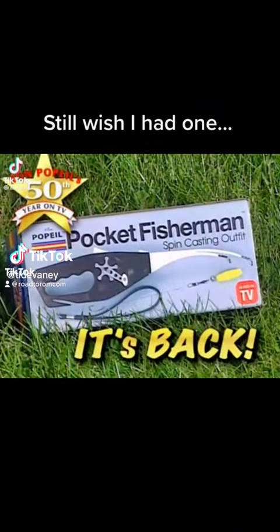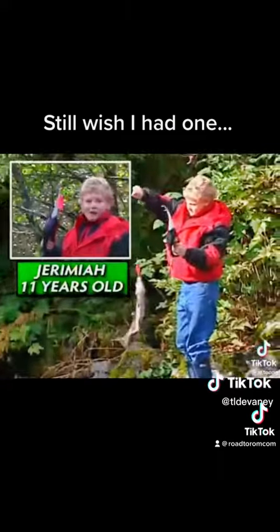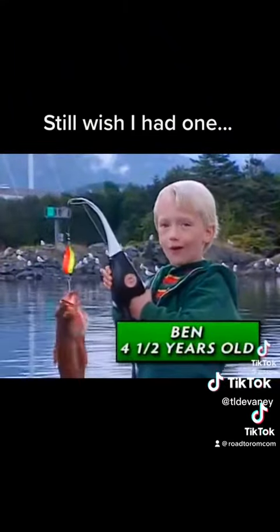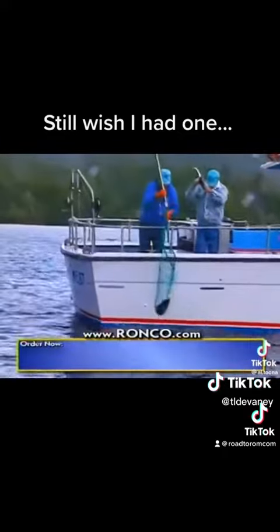It's back, the Popeil Pocket Fisherman. I caught a three-pound trout with it. Wow! I got a little bit of crayfish and it's really cool. I just caught these with my Pocket Fisherman. It's the fishing invention of the century.